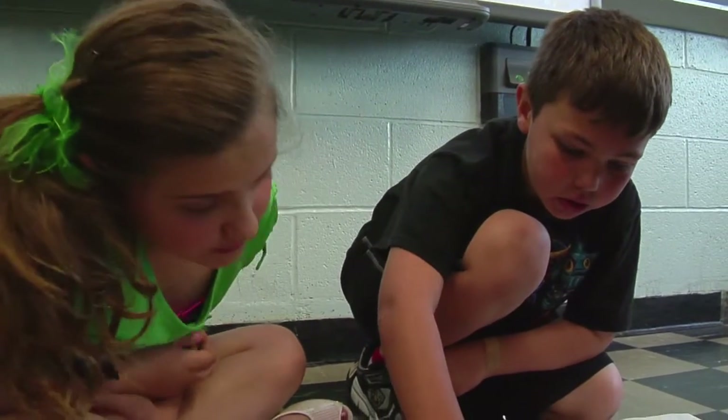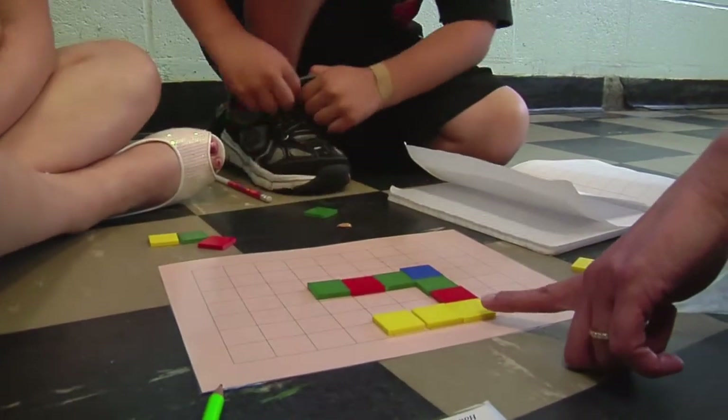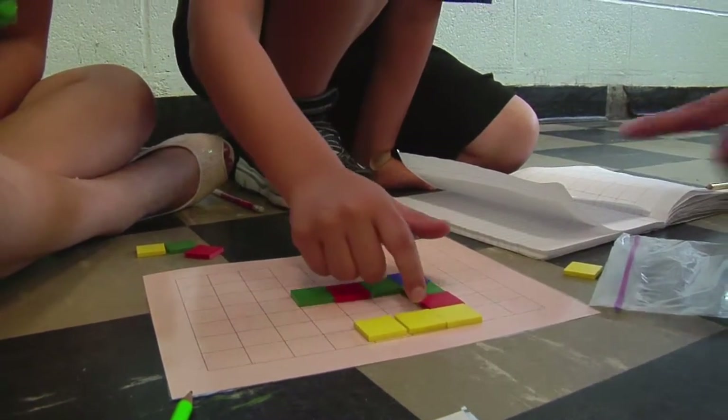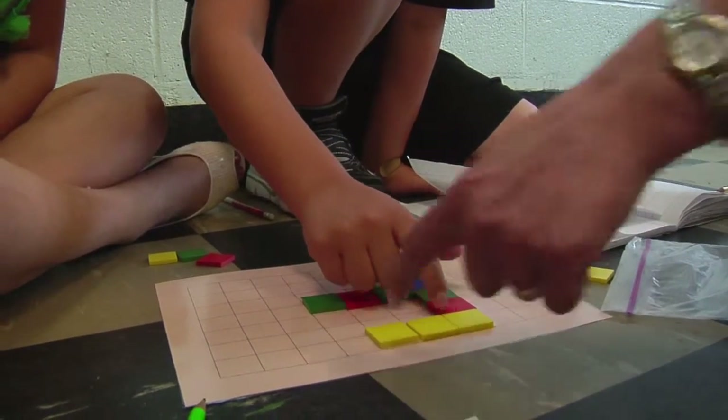Where are you starting? One, two, three. Let's go in order. So if we're going to start here, we'll go this way or we'll go this way. Which way would you like to go? This way. Okay, go ahead. One, two, three. Let's go around.